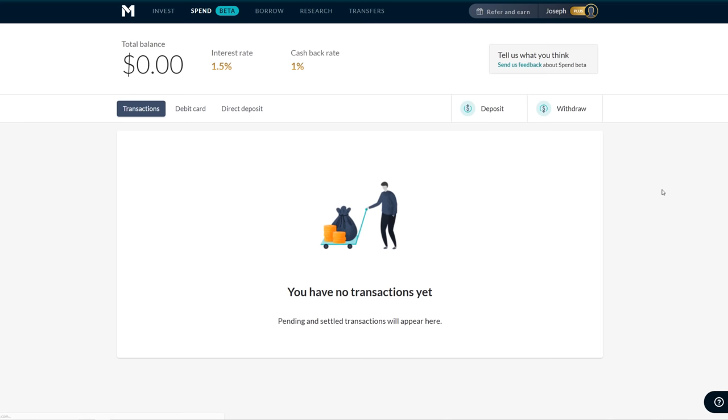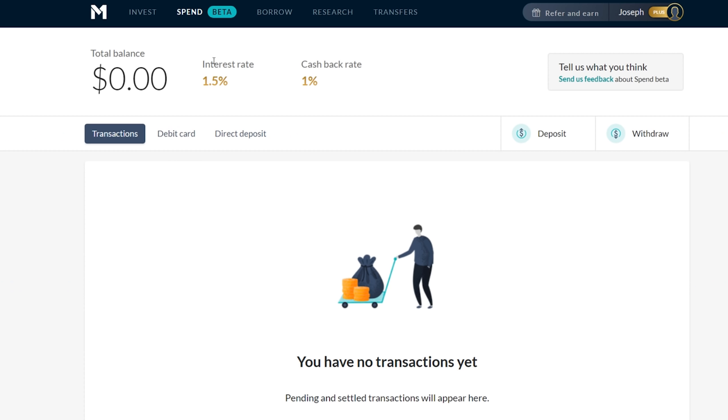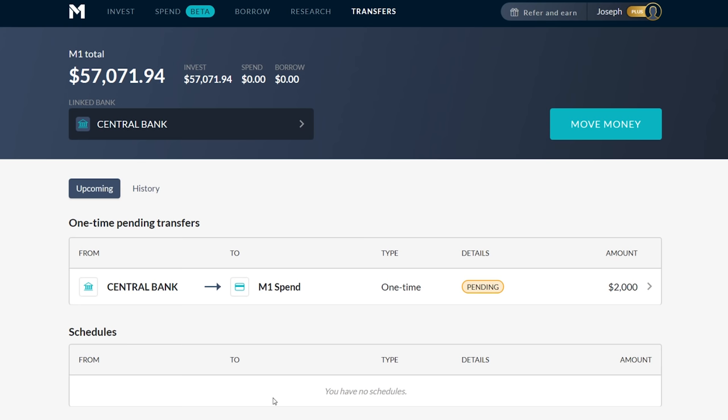Something everybody should have access to right now is the transfers tab. M1 Spend is in beta, but it will be rolled out to more people in upcoming weeks. The transfers tab is a new interface for managing all your different transactions — it has your upcoming ones, recurring schedules, and a summary of all your accounts. I have my Roth IRA included in this, along with my invest accounts, spend, and borrow — you can see a summary of everything.